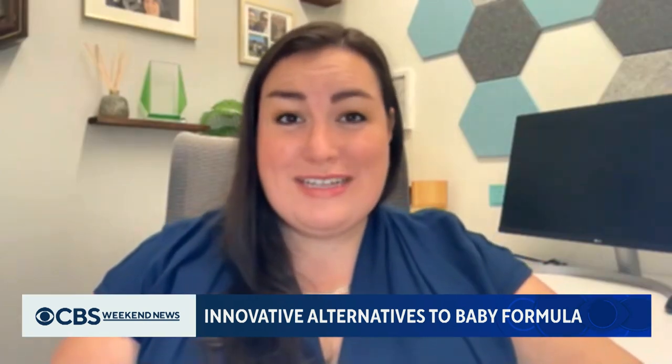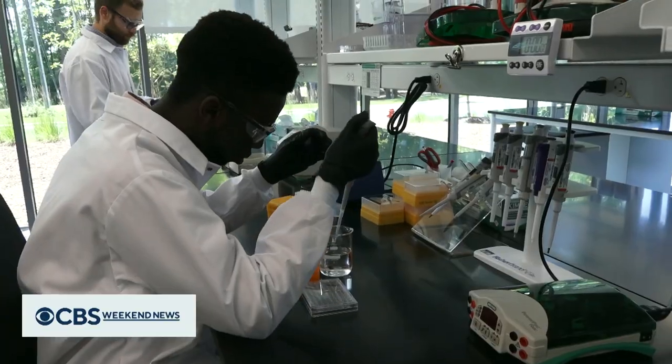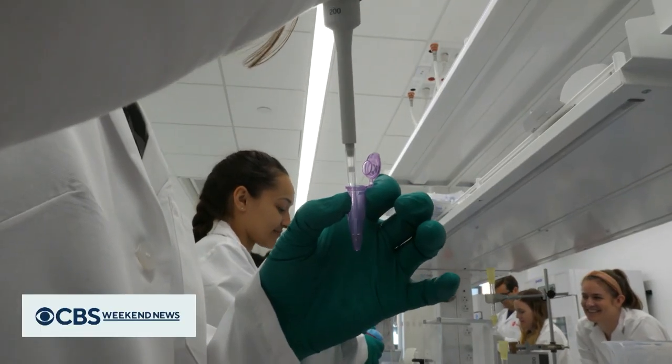And frankly, aren't in bovine-based products. Both companies say it will be at least three years before their products are on store shelves. Meg Oliver, CBS News, New York.